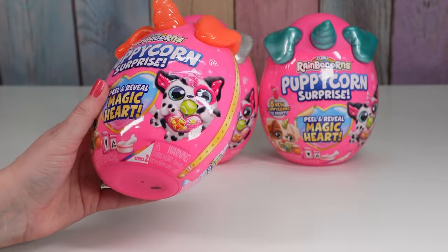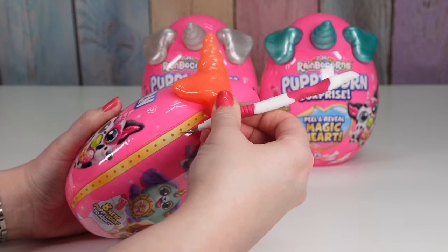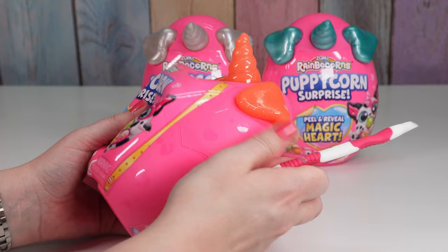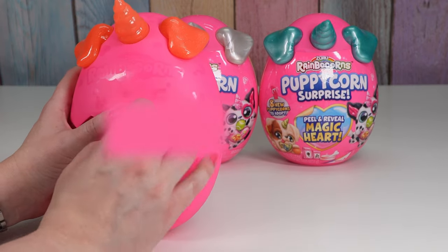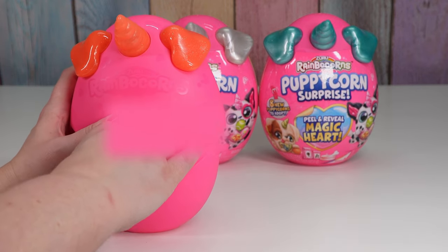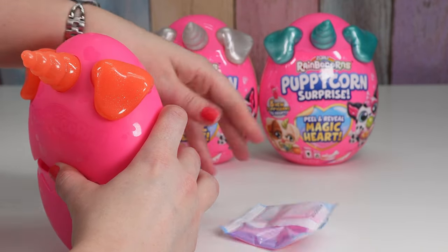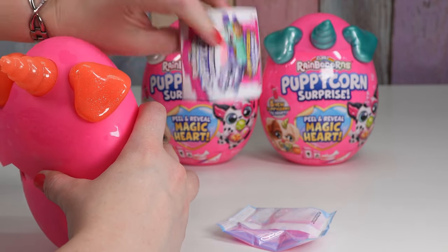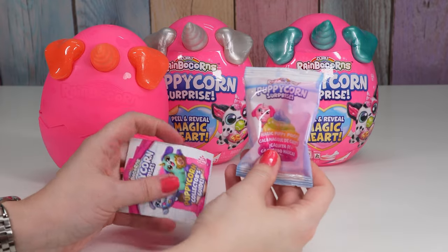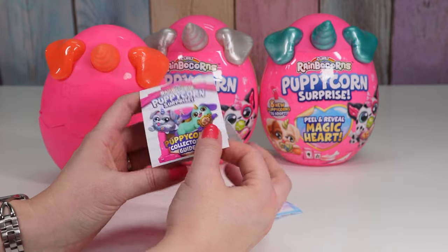All right, let's see if we can get a collection paper without seeing which one we got — sometimes that's hard. I'm looking away. Where's the paper? Here's a bag. Here's the paper! Yay! So I found our magic puppy poo. Let's see our collection paper.